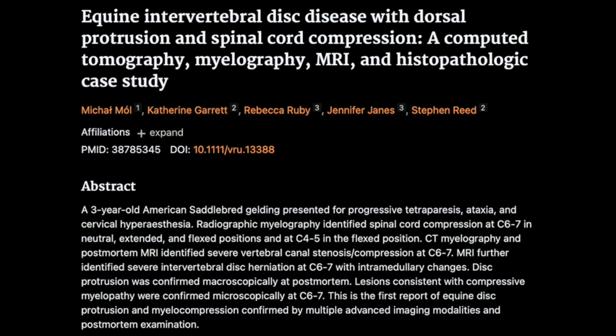We think IVDD is less common in horses compared to some other animals like dogs. Horses have different anatomy and biomechanics — their intervertebral discs are thicker and more fibrous, giving them more stability, and their spines don't move as much as a dog's. So their build kind of protects them from IVDD. But they can still get it, as this case shows, and it can seriously affect their movement and well-being. We need better strategies for both prevention and treatment.